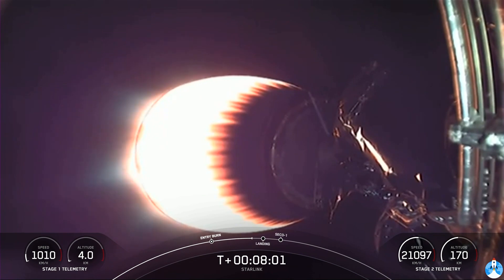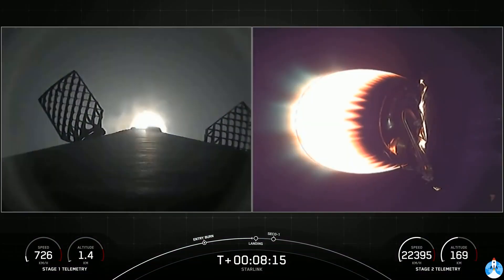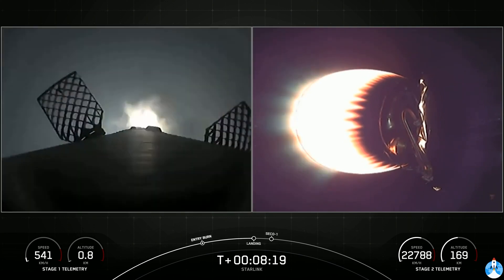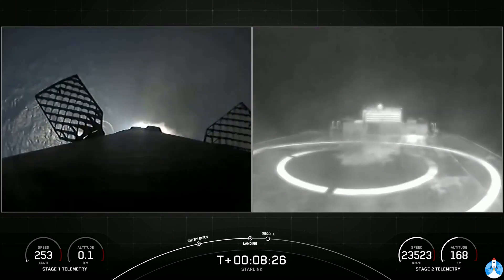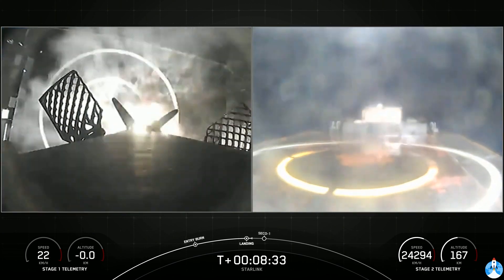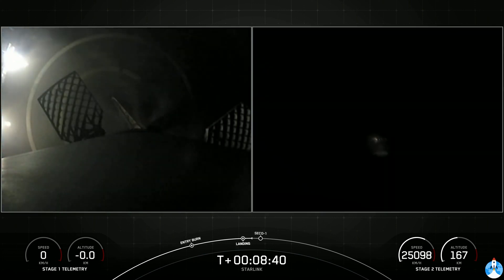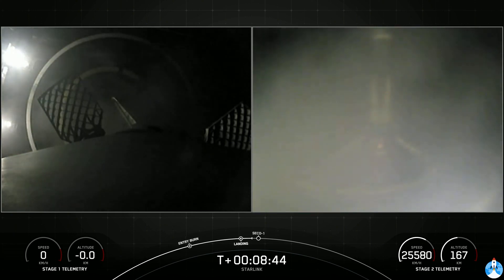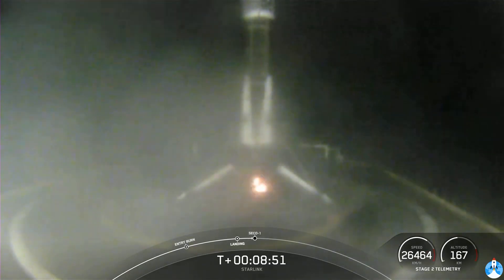We're only about 20 seconds away from the landing burn starting. During that time, our four landing legs will deploy while that single engine is firing to help us safely land. Stage one landing burn startup — you can see it there, our landing burn has begun. Stage one landing leg deploy. We have continuous feed right there. This looked great. We have confirmation of a successful 10th landing of this booster and the 83rd overall successful recovery of a Falcon 9 first stage.